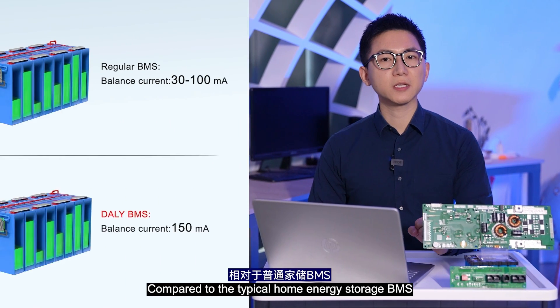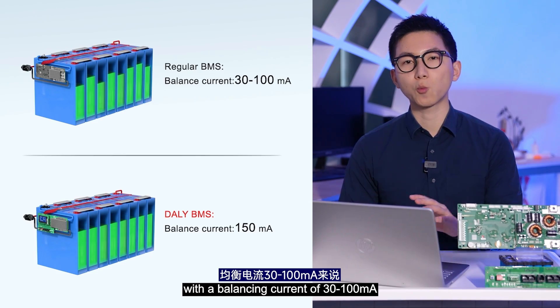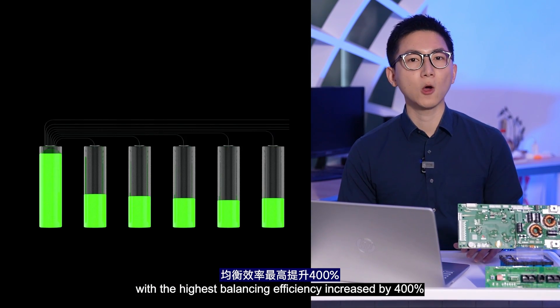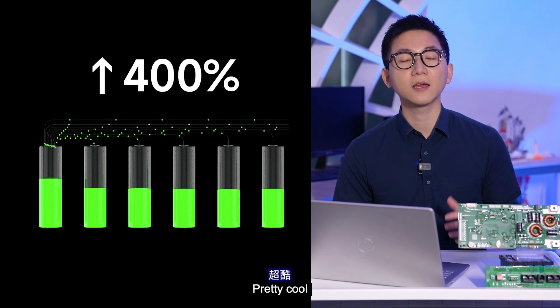Third, Efficient Balancing. Compared to the typical home energy storage BMS with a balancing current of 30 to 100 mA, Daly can achieve a balancing current of 150 mA, with the highest balance efficiency increased by 400%. Pretty cool, huh?